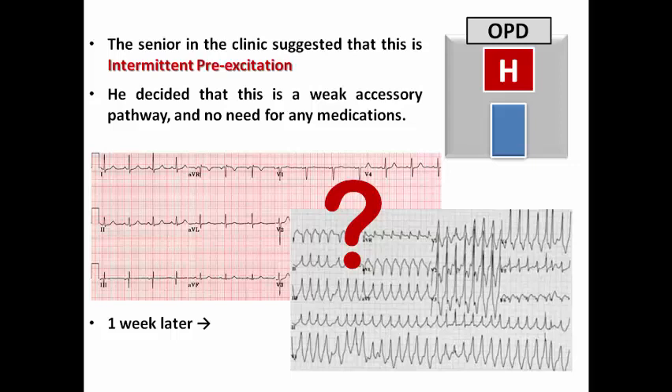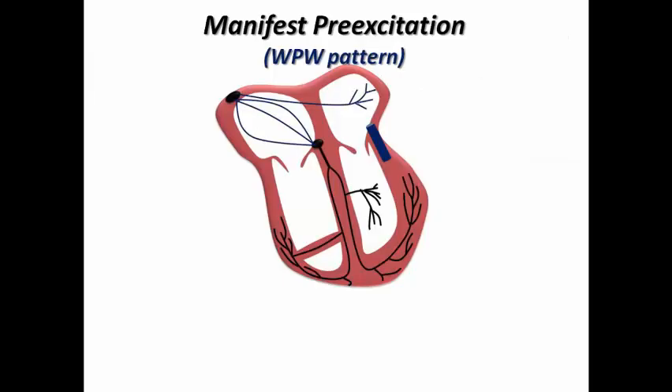So how can this patient have a low-risk accessory pathway and still develop pre-excited AF? The question should be: is intermittent pre-excitation truly evidence for a low-risk accessory pathway? Manifest pre-excitation, also called Wolff-Parkinson-White pattern, is characterized by the presence of an accessory pathway that conducts rapidly from the atrium to the ventricle as it penetrates the AV ring.